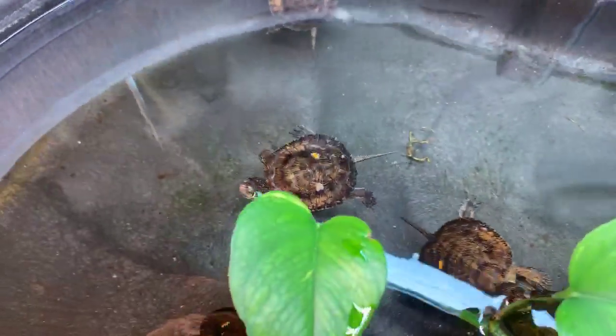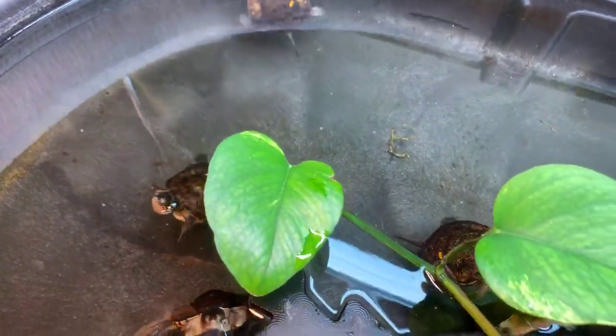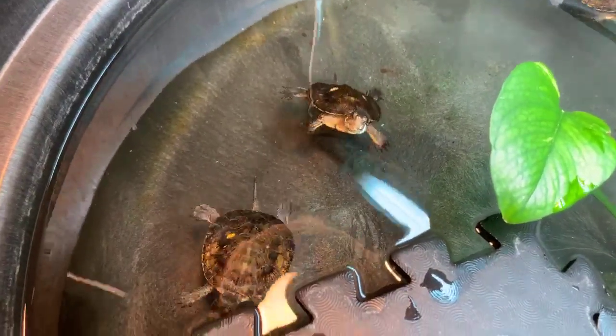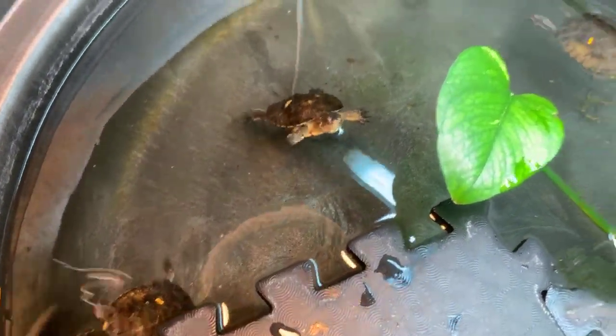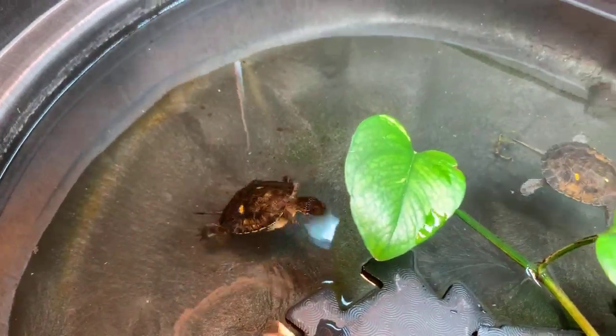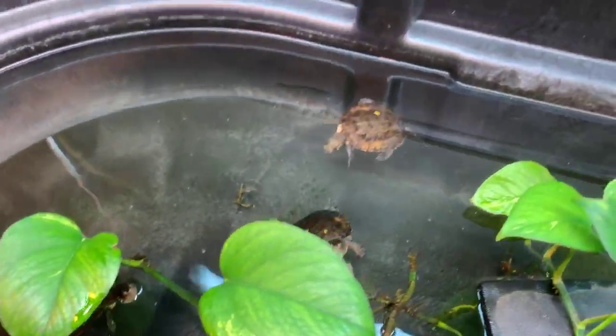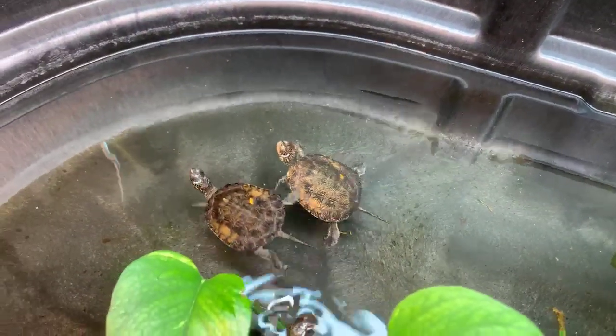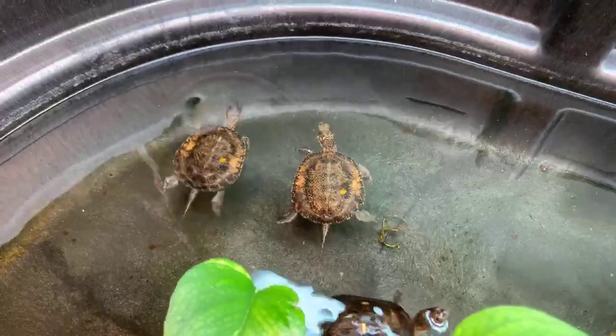Vance is asking, have you ever had one of these little turtles bite you? Typically no. Every once in a while, if they're feeling particularly hungry, they may nip onto your finger a little bit, but we try not to handle these guys much. They're going to be released back out into the wild, so on a day-to-day basis we try to handle these guys as little as possible.